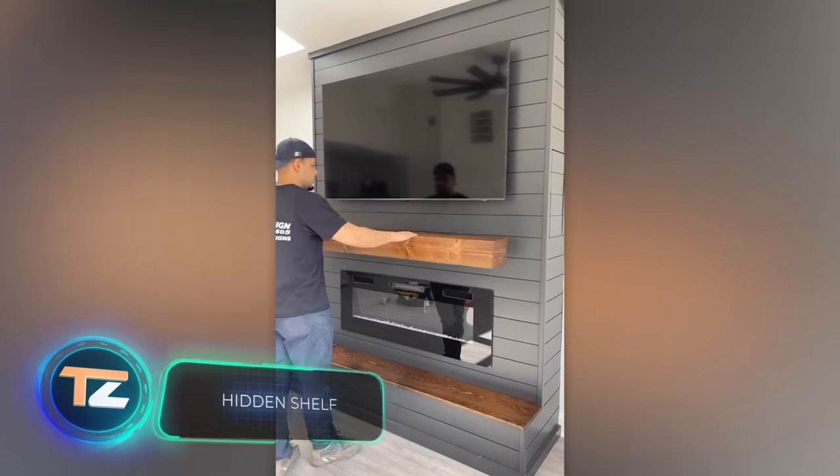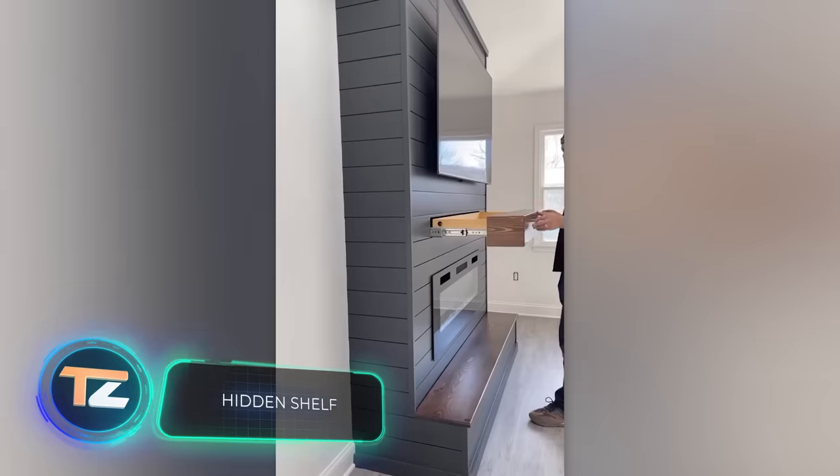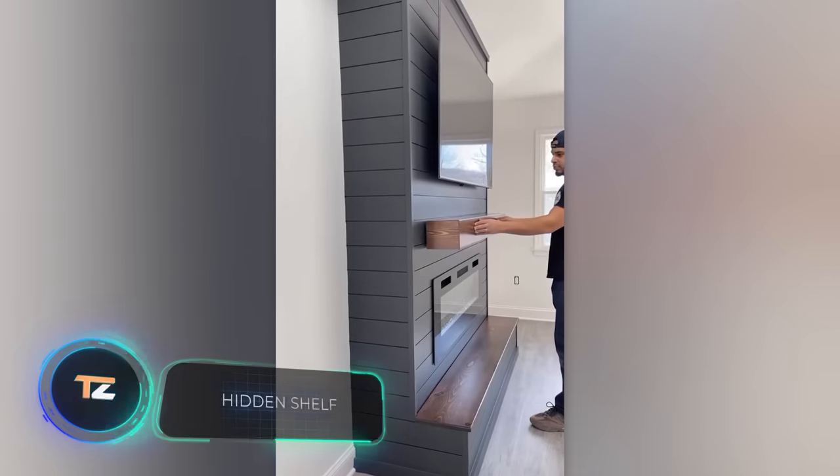Here's a custom project that will delight movie buffs: a hidden drawer for DVDs or remotes.